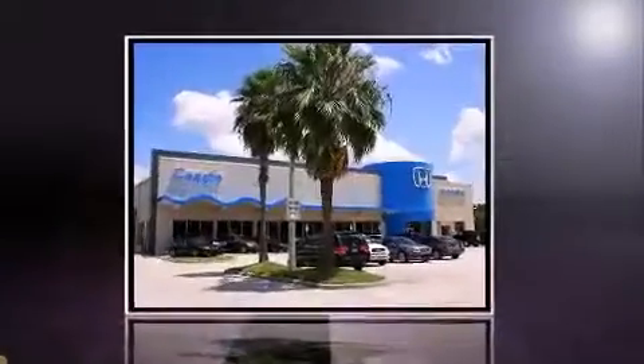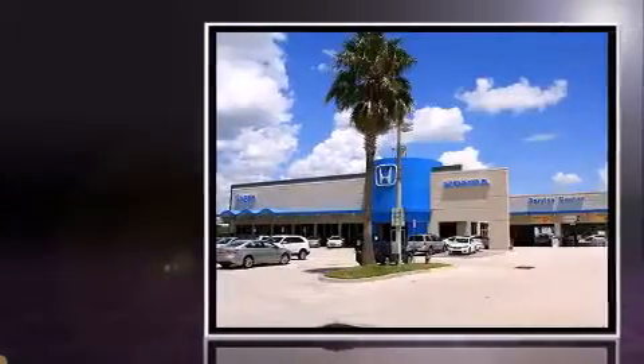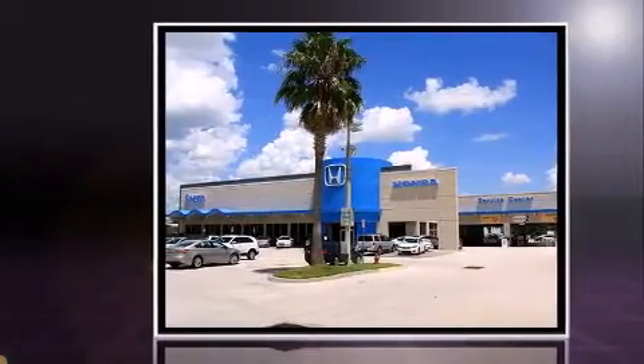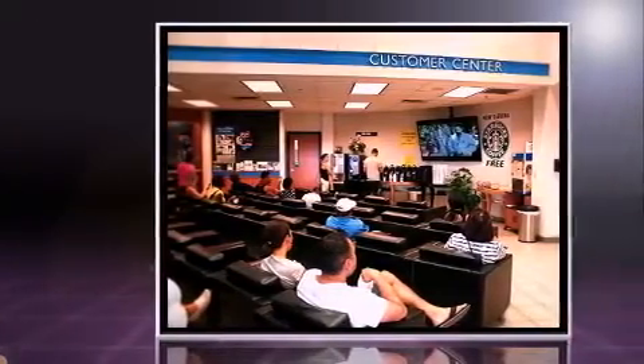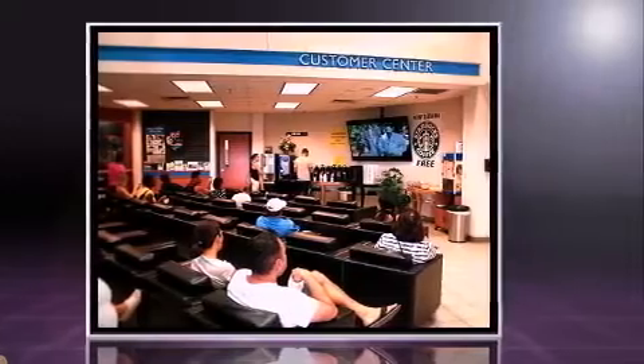Step into the 2007 Honda Accord. This four-door, five-passenger sedan has just over 90,000 miles. It features an automatic transmission, front-wheel drive, and a 2.4-liter four-cylinder engine.